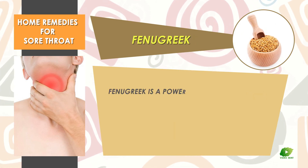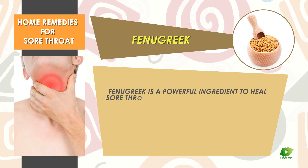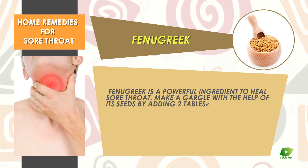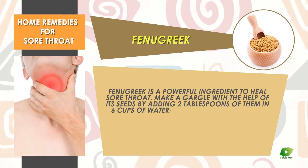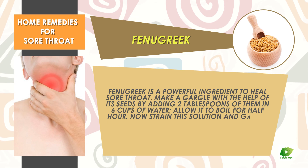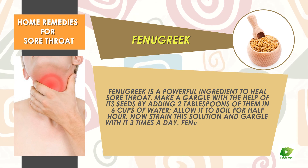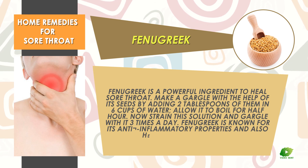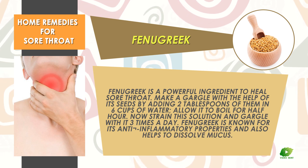Fenugreek. Fenugreek is a powerful ingredient to heal a sore throat. Make a gargle with the help of its seeds by adding two tablespoons of them to six cups of water. Allow it to boil for half an hour, then strain the solution and gargle with it three times a day. Fenugreek is known for its anti-inflammatory properties and also helps to dissolve mucus.